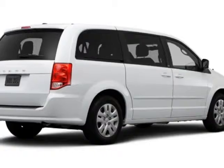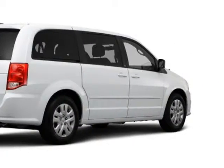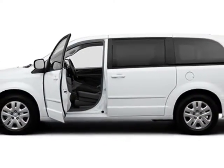This Grand Caravan boasts a 3.6 liter engine and has a 6-speed automatic transmission.